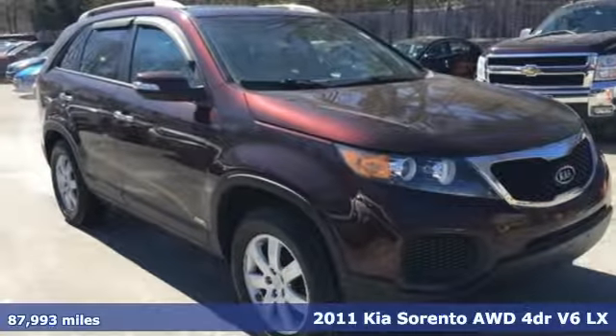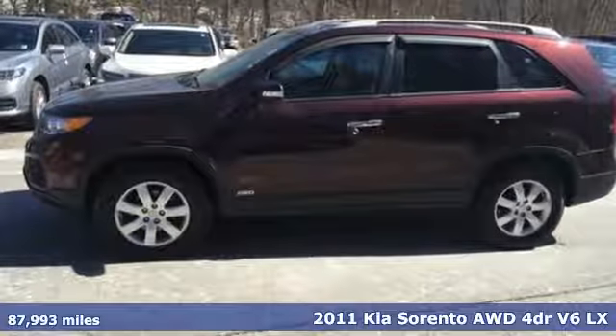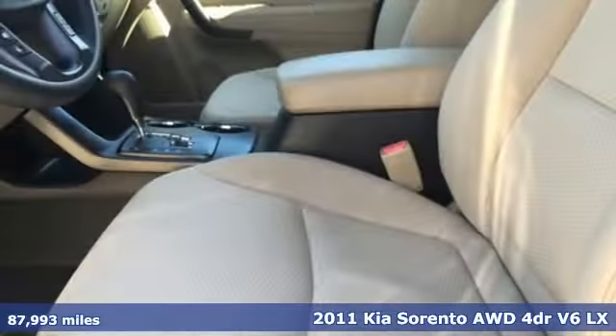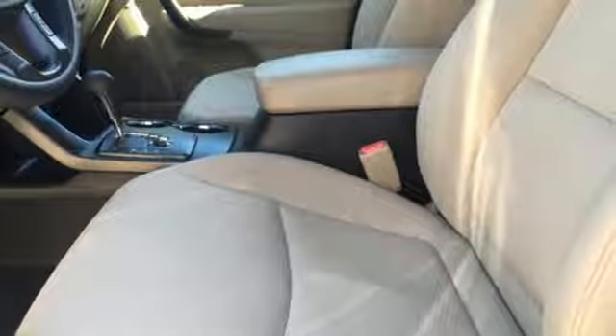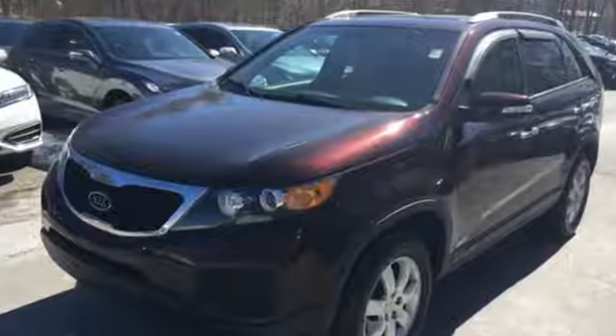Here's a 2011 Kia Sorento. Steering wheel cruise controls, a tire pressure monitor, one-touch power windows, remote power door locks, power mirrors, child safety locks, and brake hill holder all come standard in this amazing crossover SUV.